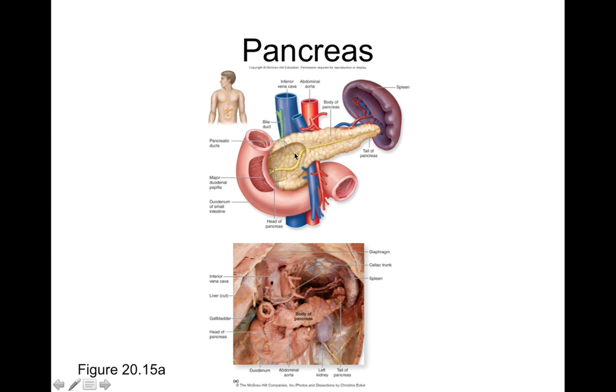The pancreas has three main parts: a head, a body, and a tail. The head is located by the duodenum, the body is the central part, and the tail is located over by the spleen. In pathophysiology, we'll talk about how tumors of the head, body, or tail can lead to different signs and symptoms in a patient.